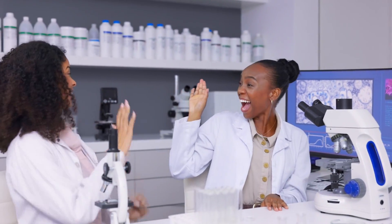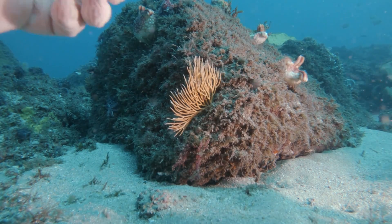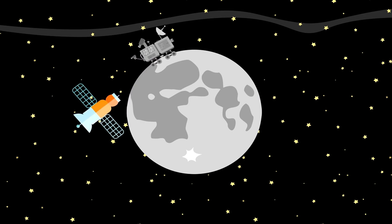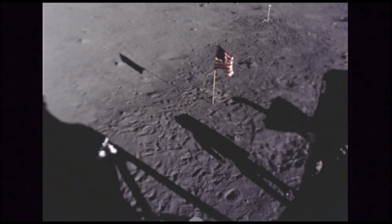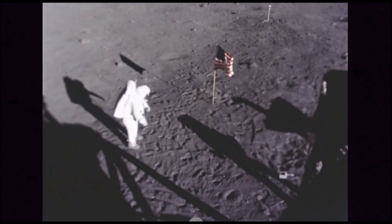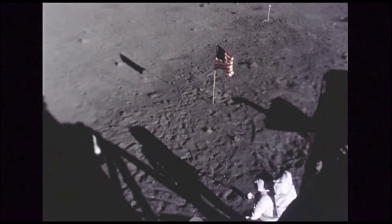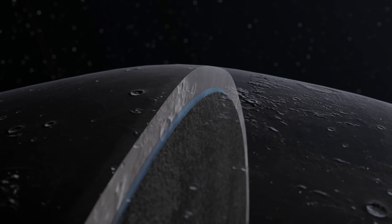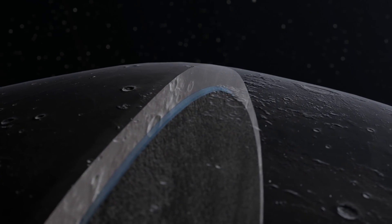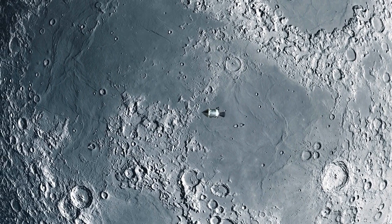Beyond the technical marvels and international collaboration, Artemis is also about scientific discovery and exploration. Artemis missions will carry a suite of scientific instruments to explore the lunar surface, from analyzing soil composition to studying the moon's magnetic field. A groundbreaking discovery made by NASA's Lunar Reconnaissance Orbiter indicates the presence of water ice on the moon. Artemis aims to investigate these lunar resources, which could be crucial for sustaining future human missions.